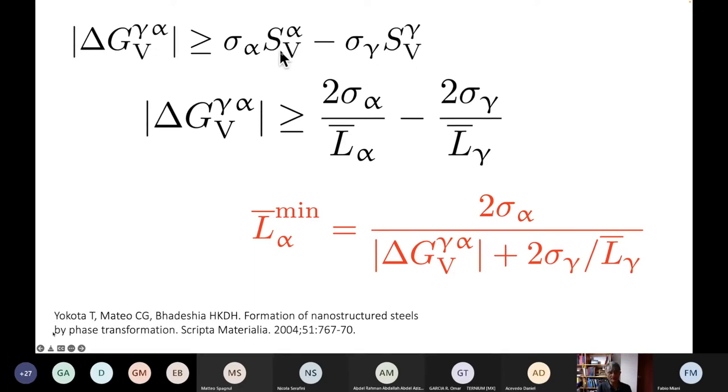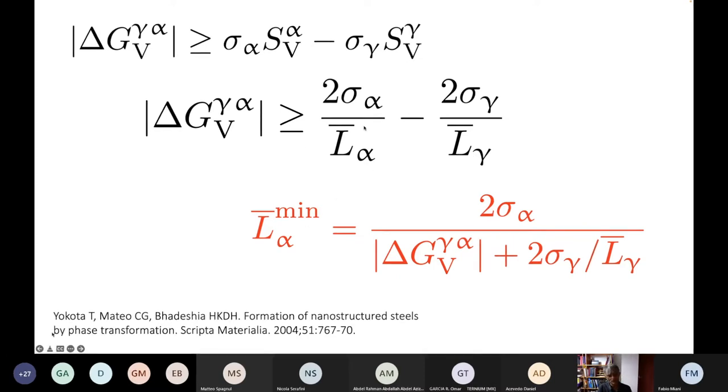The surface per unit volume is given by two over the mean linear intercept, from stereological considerations — similarly for austenite grains. Rearranging this equation gives the minimum ferrite grain size depending on the driving force at the temperature where transformation starts.